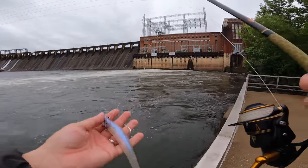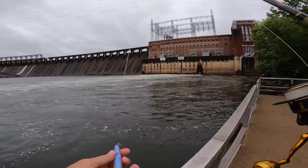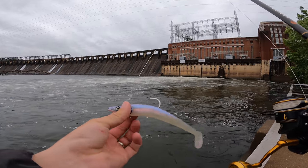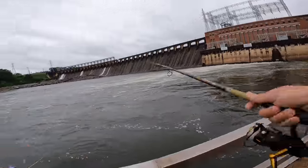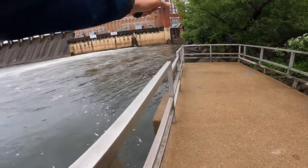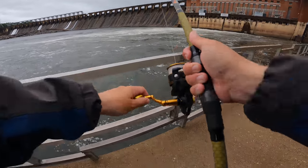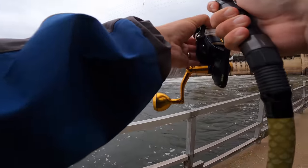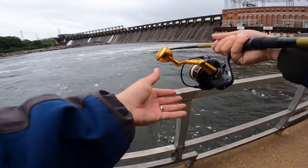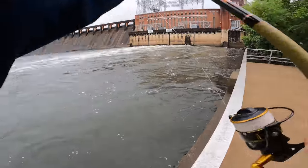This is the 7.5-inch Savage Gear eel with a 3.5-ounce jig head. The current's moving a lot — there's a good chance I'll get it hung up and it's the only one I've got. I feel like something heavier that can get down quicker is what I need. I caught that first fish but haven't had additional bites and the lure is just scooting in the current. It was risky — got snagged. Back to the 1-ounce with the 5-inch bomber.